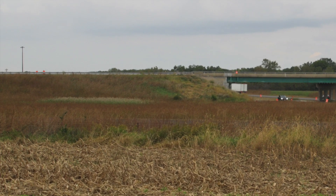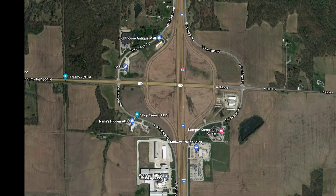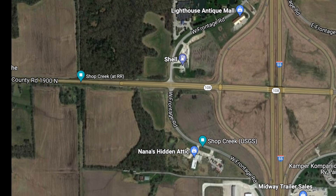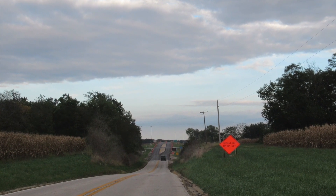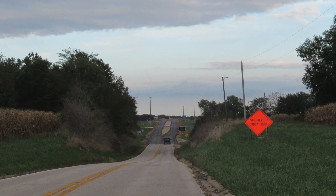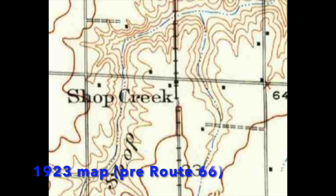Now looking north from the same location — this is where the center of town moved, from the railroad. So this is where Route 66 and Illinois 108 crossed, the center of town in the mid-20th century. But as we've discovered, the center of town in the 1930s and before 66 came through would have been here at 108 and the railroad. Looking east at the former center of town, Route 66 is in the distance and the railroad would have crossed here on a bridge, which is now gone.